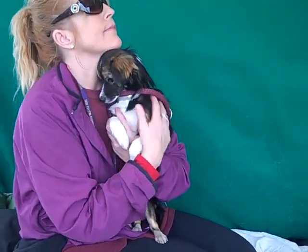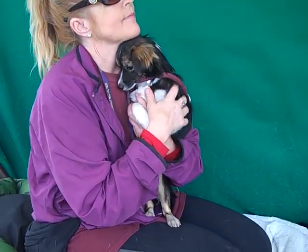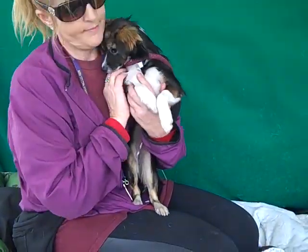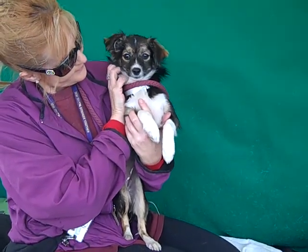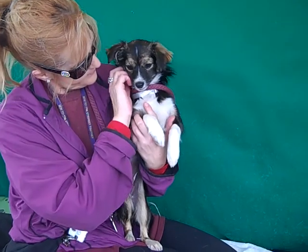She's all of eight pounds. She might gain a couple pounds, but she's going to be pretty much this size. She's almost full grown and she's just such a gorgeous girl.